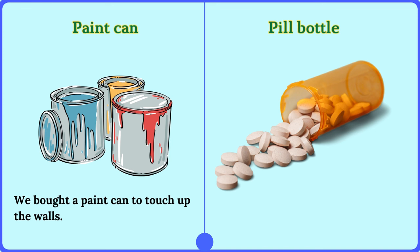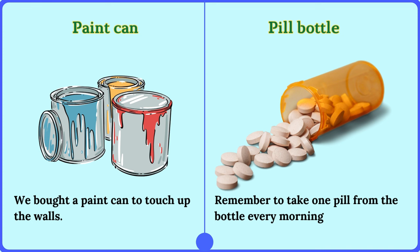Pill bottle. Remember to take one pill from the bottle every morning.